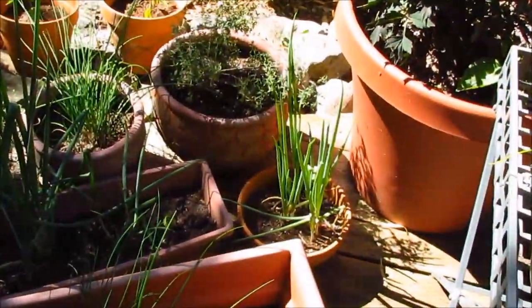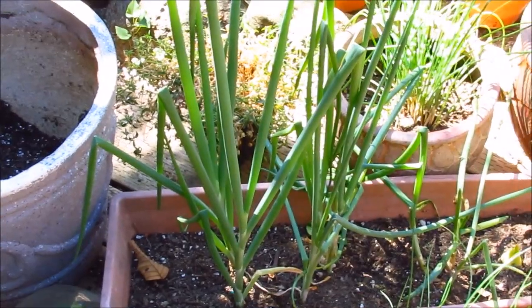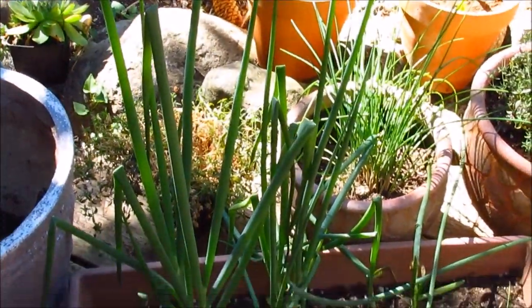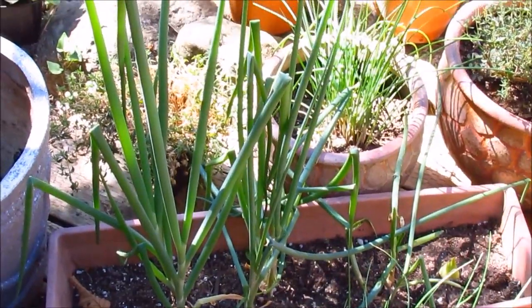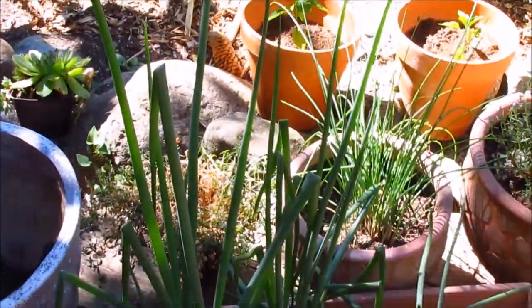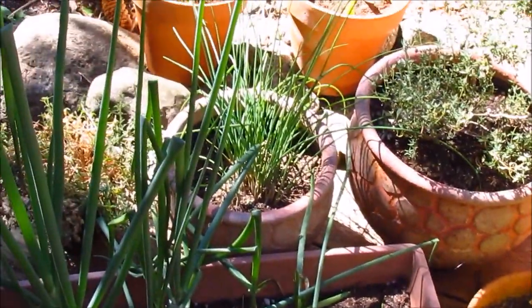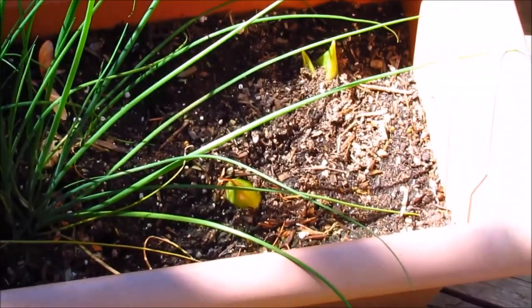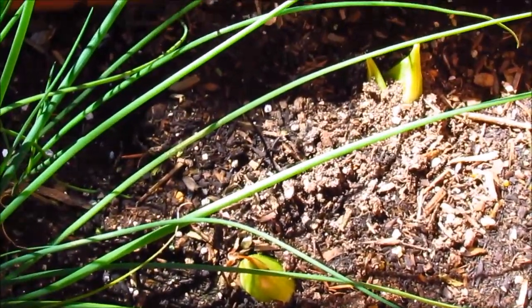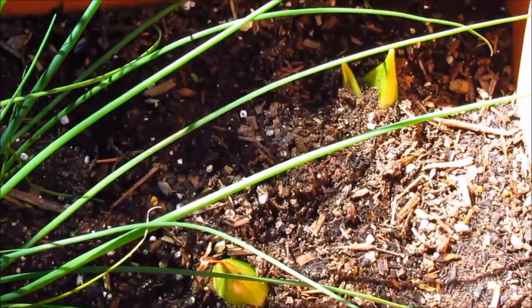Here are some spring onions — these are from cuttings. I never bought any seeds. These are just from scraps I purchased from the supermarket over two months ago. I just cut them back and they keep producing for me, and they do well in the fall also. These are my chives right there in that pot. I've also got some more onion scraps that I'm regrowing.